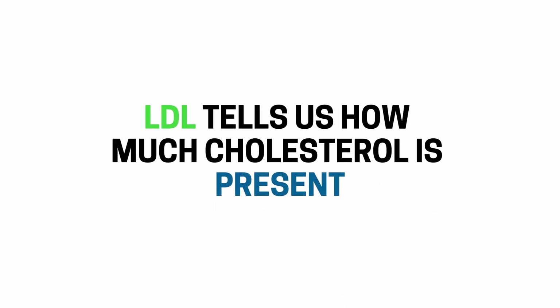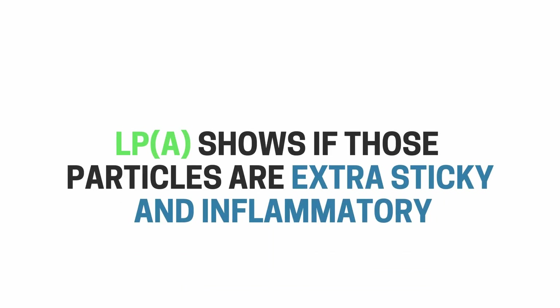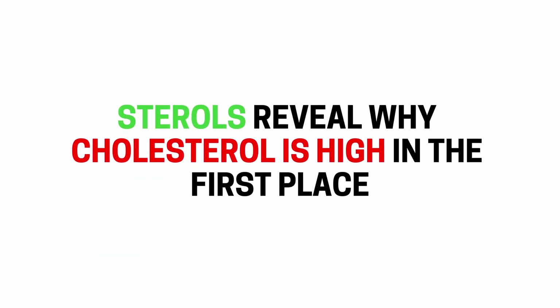When we combine all of these markers, we get a complete picture. LDL tells us how much cholesterol is present. ApoB tells us how many particles are carrying it. LpA shows if those particles are extra sticky and inflammatory. And sterols reveal why cholesterol is high in the first place. With that information, we can personalize your treatment plan instead of relying on guesswork and doing the same thing for everyone — because the goal isn't just to lower the numbers, it's to understand what those numbers mean.